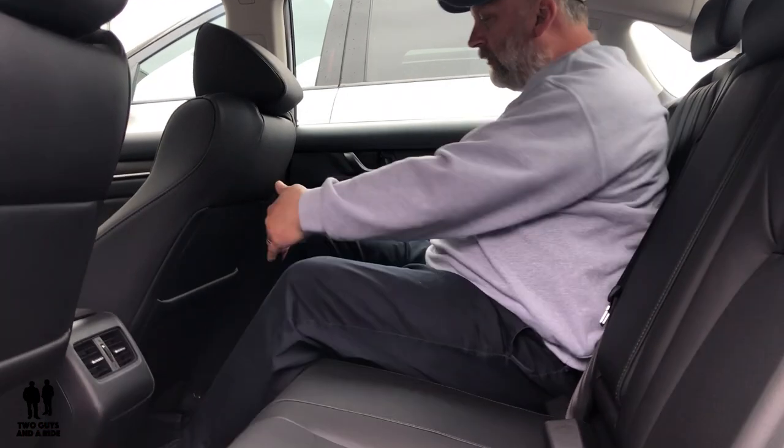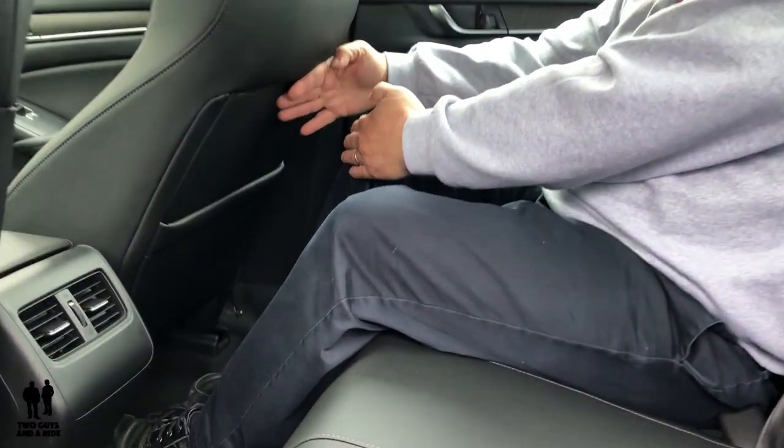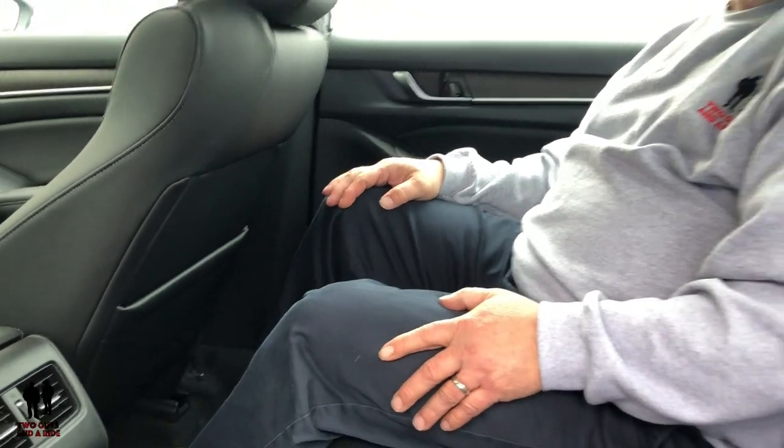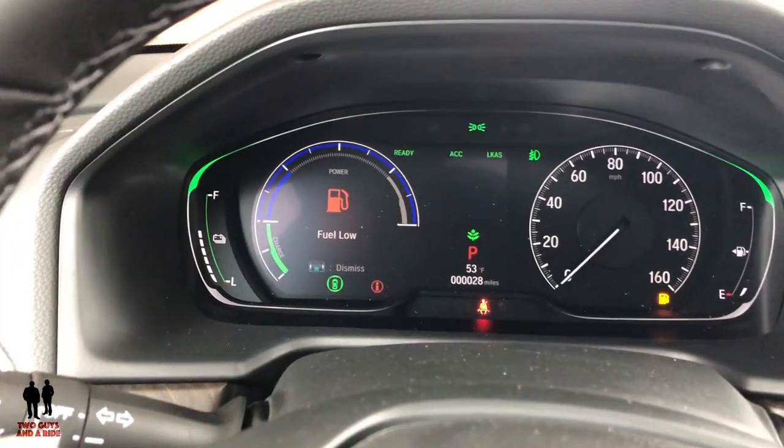Sitting here in the back seat, I have plenty of room. Rob and I left the seats where we had them adjusted and I've got at least six inches for my knees up here, and plenty of headroom. Lots of room in the back seat.